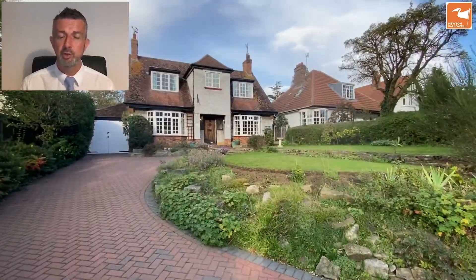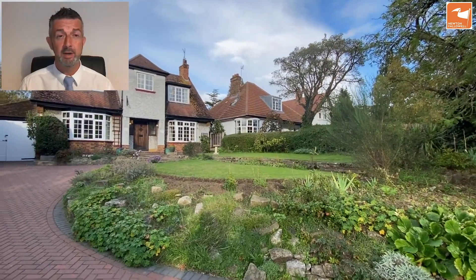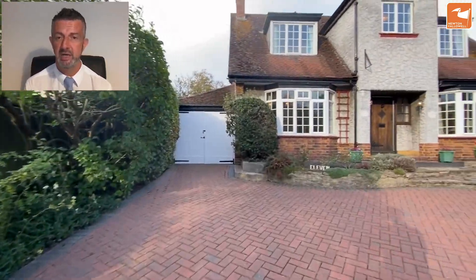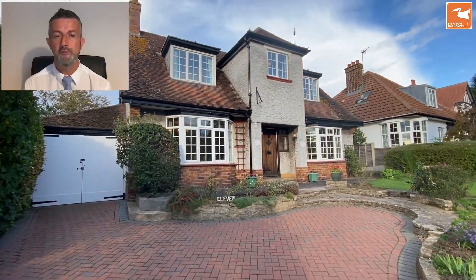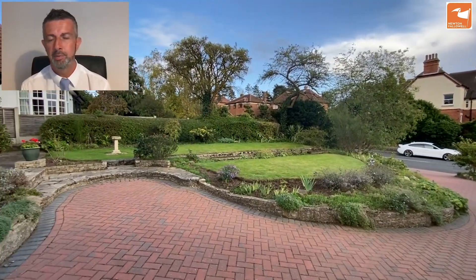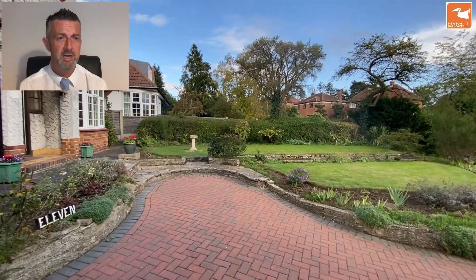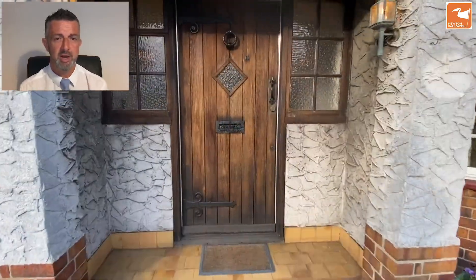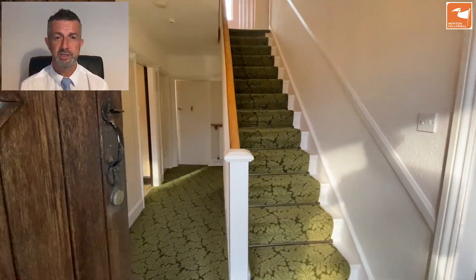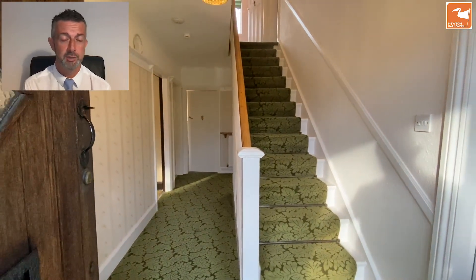Super excited to bring this one to the market after being owned by the same family for the last 64 years — last changed hands in 1956. The block-paved sweeping driveway leads to ample parking outside the front of this impressive and eye-catching home. The plot itself stands at around a quarter of an acre, and from the driveway there's this really imposing solid wood door which takes you into the reception hall.